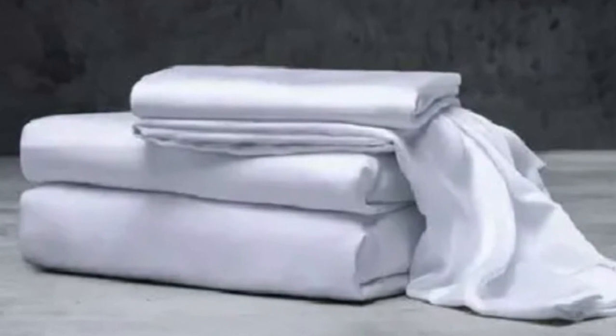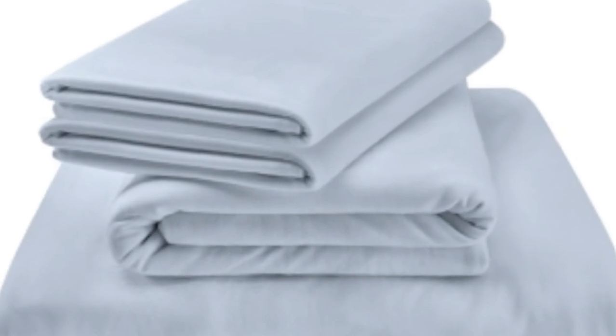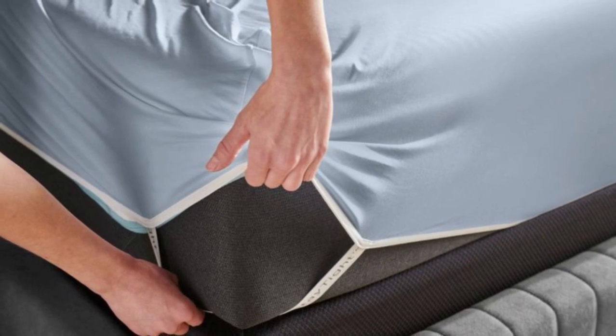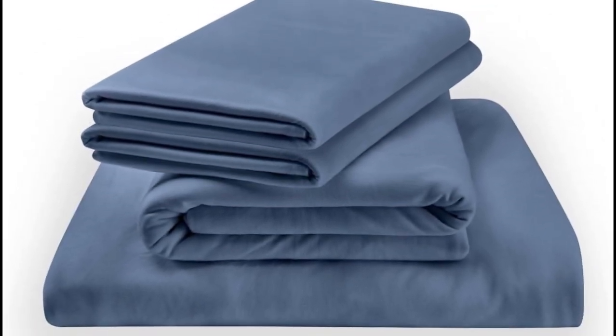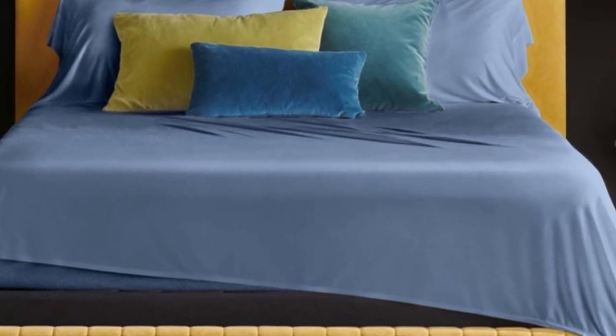All in all, the Tempur-Pedic rayon sheets make a great choice for those hot summer months or for hot sleepers who need a lightweight set of sheets. What we love: the jersey knit gives these sheets a soft, t-shirt-like feel with a bit of stretch for a comfortable night of sleep. Bamboo rayon is breathable and moisture-wicking, and the lightweight feel means they won't trap heat. Tempur-Pedic uses additional elastic bands in the corners of the fitted sheet to keep it in place, even if you toss and turn. At full price, the queen-size set costs around $170, making them pricey for those with a budget in mind. Pros: soft jersey feel, lightweight and won't trap heat, fitted sheet stays in place. Cons: pricey for some.